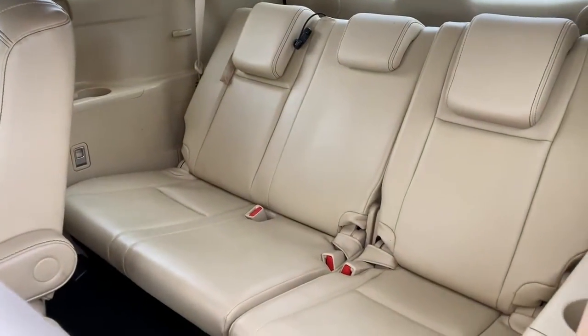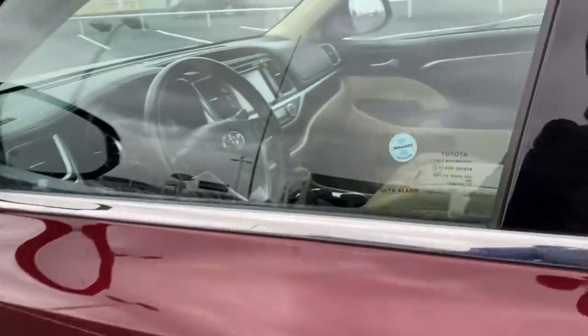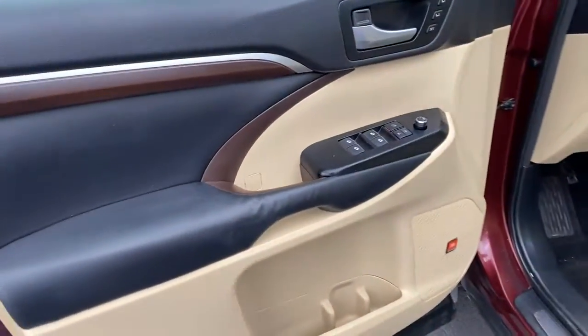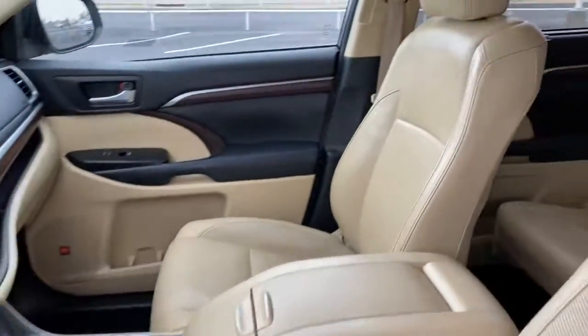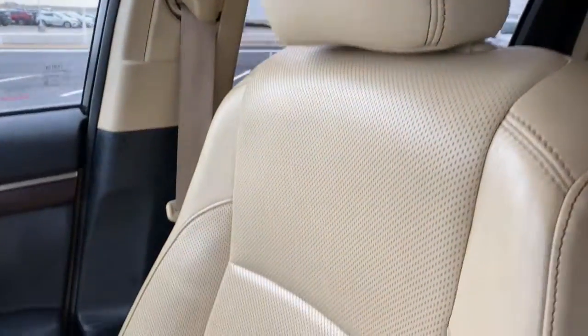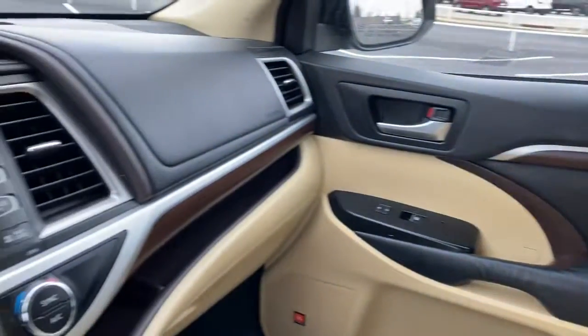These are just some of the great options this vehicle comes with: navigation system, sun and moonroof, keyless entry, power liftgate, premium sound system, satellite radio, power passenger seat, cooled front seats, fog lamps, and backup camera. Make every drive all that it can be in this comfortable and capable Highlander.